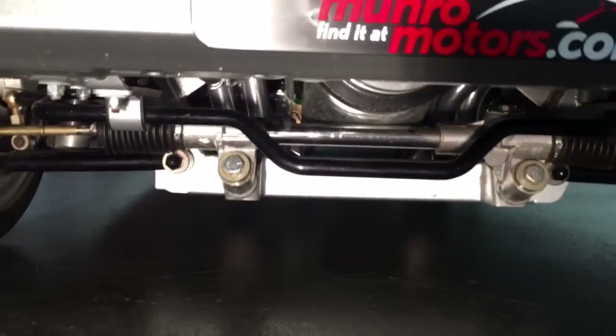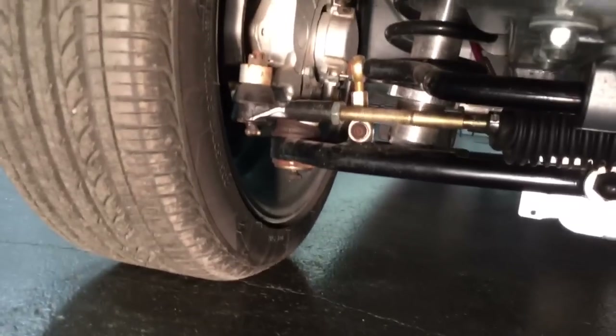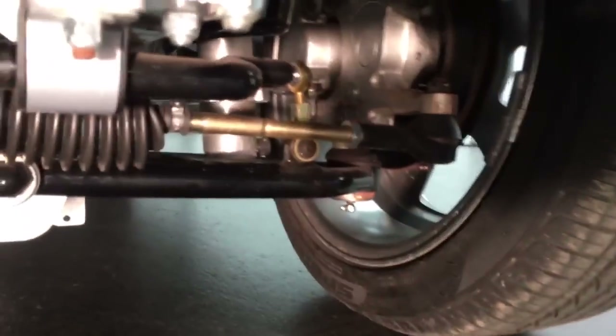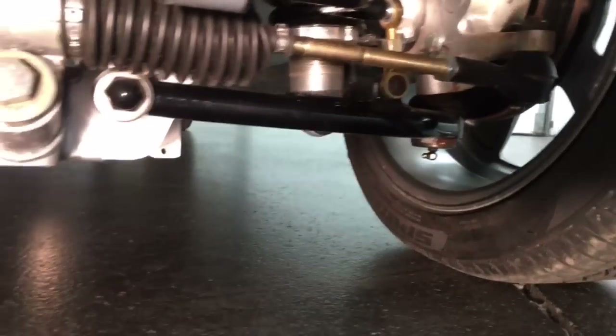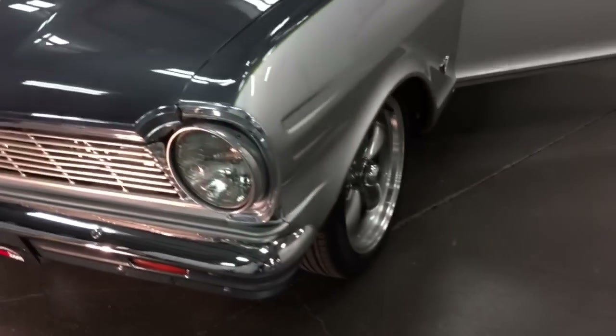Climb with me under here and have a look. You'll see the front suspension and the engine from down below. The suspension is completely adjustable — four coils that are adjustable. You can raise it, lower it, do whatever you want, have some fun. Nice looking steering rack, and to drive this car is a real dream with that suspension because it drives just like a brand new car.